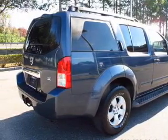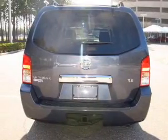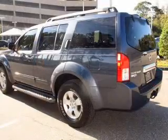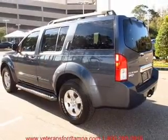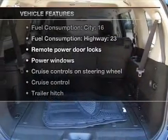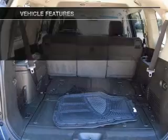Stand out from the crowd with premium wheels. You will appreciate the safety feature of anti-lock brakes. Enjoy the comfort of dual temperature controls. Let the sun shine in with a sunroof. And with these notable features, you won't want to miss out on the opportunity to own this amazing ride.